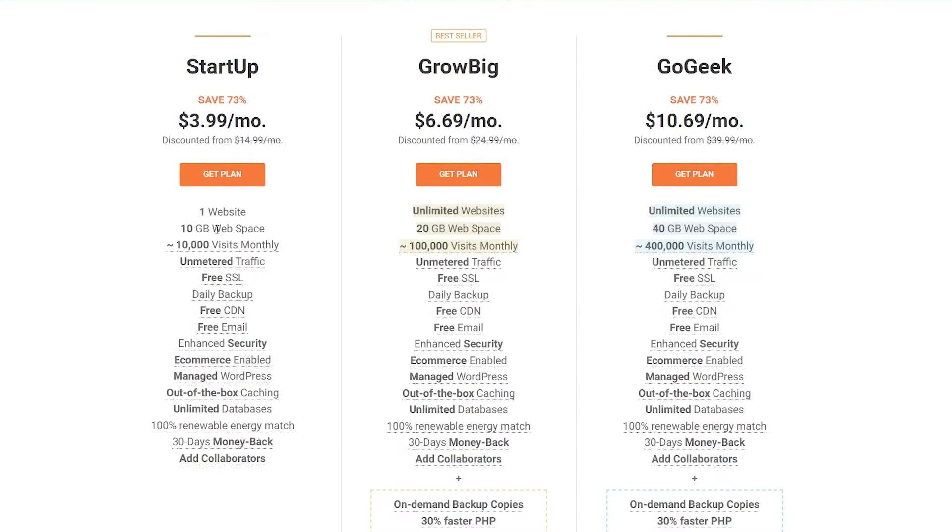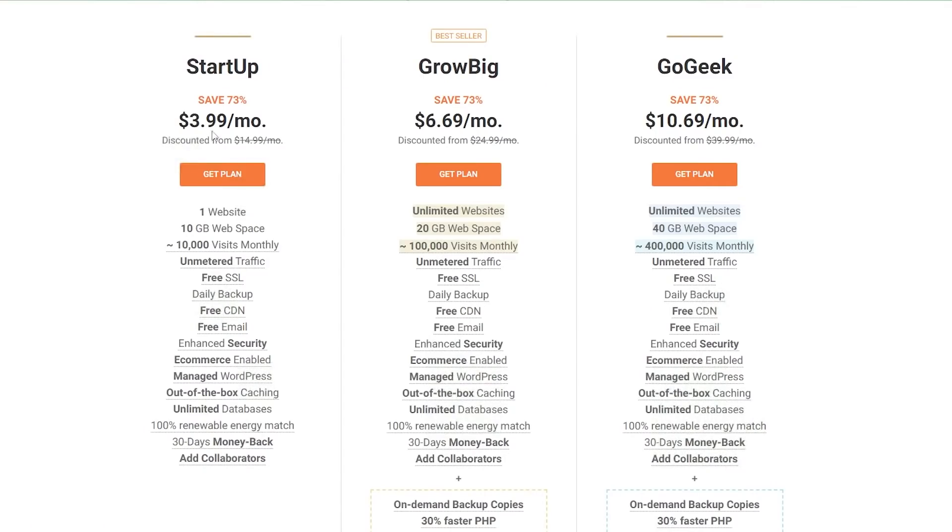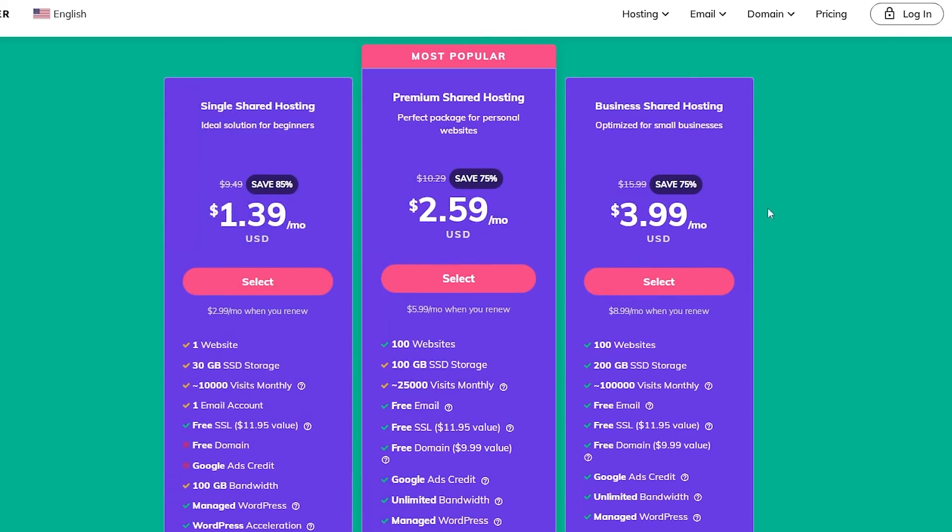That's pretty cool, but they only give 10 gigabytes of storage, whereas Hostinger gives 30 gigabytes of fast SSD storage. And the pricing is also different — SiteGround's basic plan is $3.99 whereas Hostinger was around $1 to $1.50. So you can clearly see the price difference there.